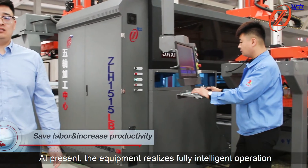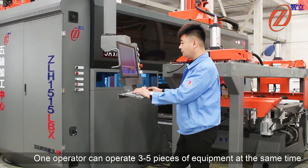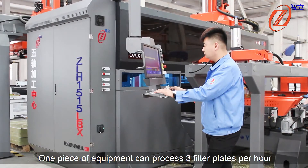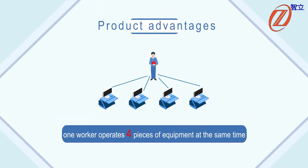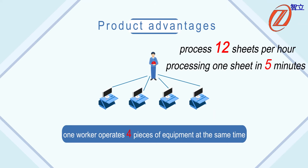At present, the equipment realizes fully intelligent operation. One operator can operate three to five pieces of equipment at the same time. One piece of equipment can process three filter plates per hour. If one worker operates four pieces of equipment simultaneously, the calculation shows it can process 12 sheets per hour, which is equivalent to processing one sheet every five minutes.